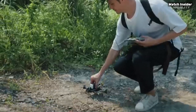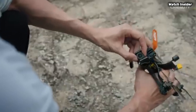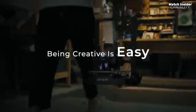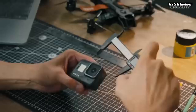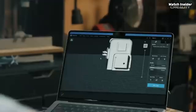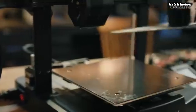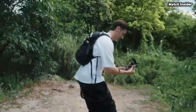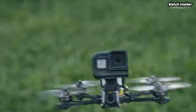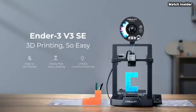The setup process is straightforward, thanks to clear instructions and well-packaged components. Even those new to 3D printing will find themselves up and running in no time. The printer's intuitive touchscreen interface is user-friendly, allowing for easy adjustments and monitoring of prints. Another highlight is the printer's stability during operation — the sturdy aluminum frame minimizes vibrations, leading to exceptional print quality with crisp details and smooth finishes. We conducted several test prints and were delighted to see minimal stringing and excellent layer adhesion. The Ender 3 V3 SE also comes equipped with safety features like a power recovery function.